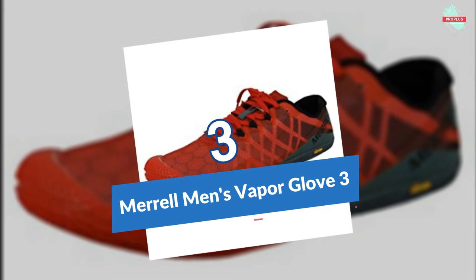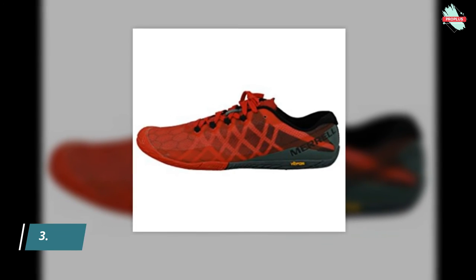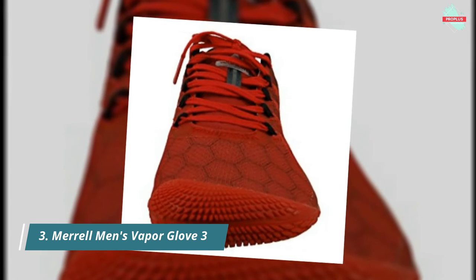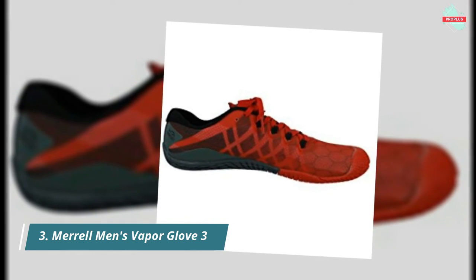At number three is the Merrell Men's Vapor Glove 3 Trail Runner. Merrell exists to help you discover the simple yet profound power of the trail, providing thoughtfully designed, rigorously tested products that over-deliver on performance, versatility, and durability. It features a barefoot shape with a glove-like fit, providing natural comfort with minimalist construction, and zero drop from heel to toe for a natural stride.